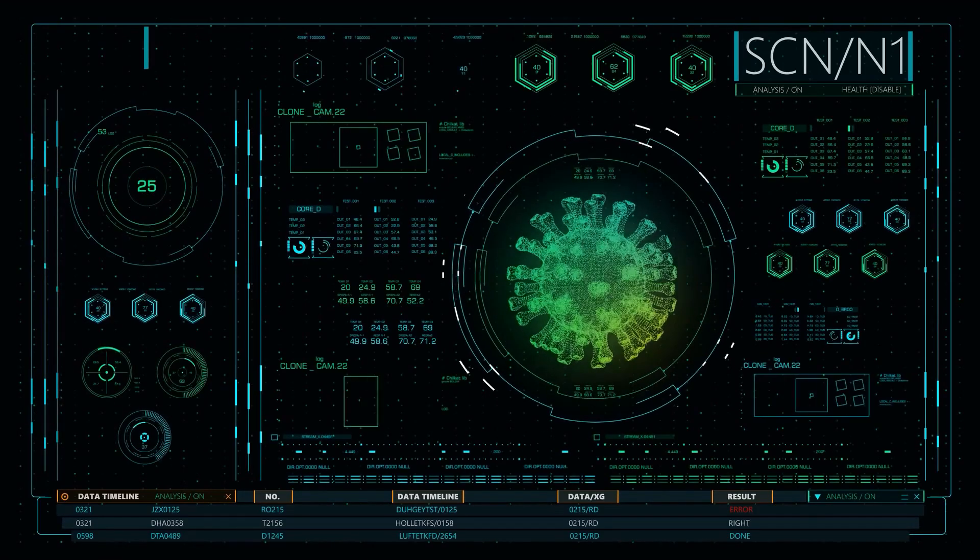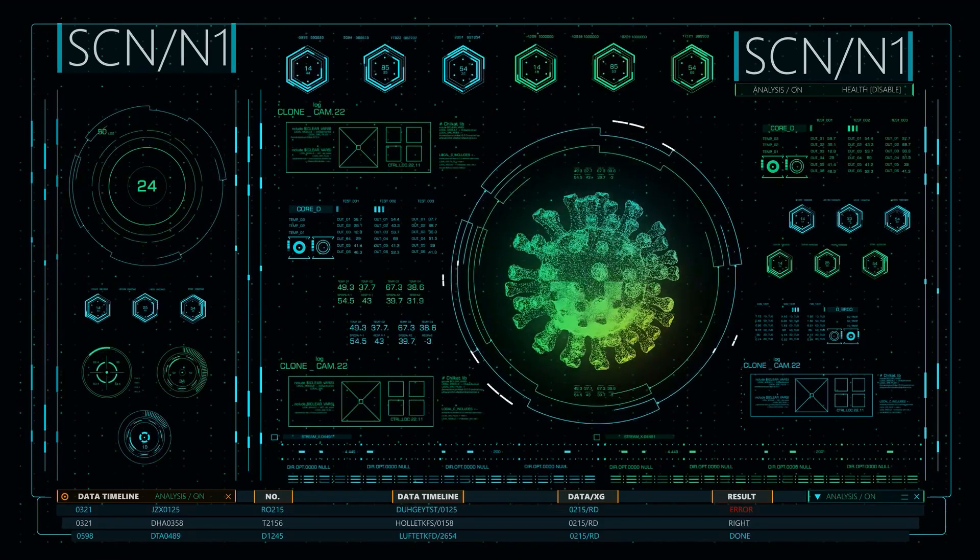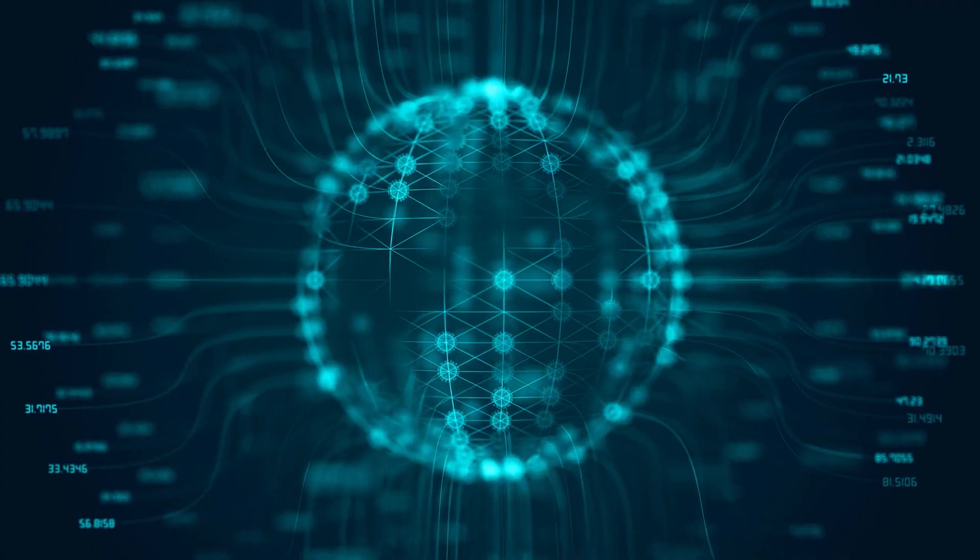At present, data is scarce about this Omicron version. Scientists don't even know if the version is more transmissible or deadlier than the standard.